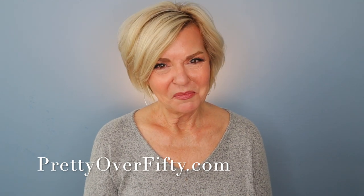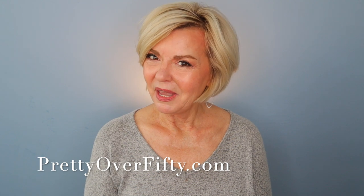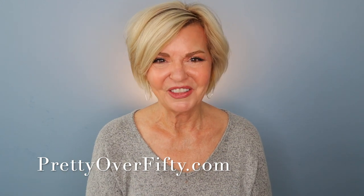If you're new here, welcome. I hope you'll consider subscribing and make sure you click that notification bell so you don't miss any of my upcoming videos. And if you're interested in more makeup, skincare, and style for the over 50 woman, stop by prettyover50.com — there's a lot more great information just waiting for you there.